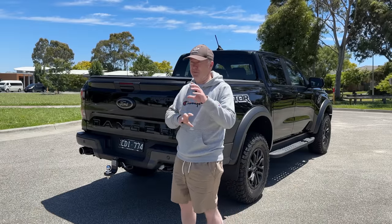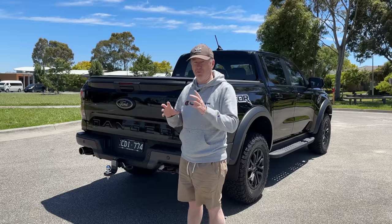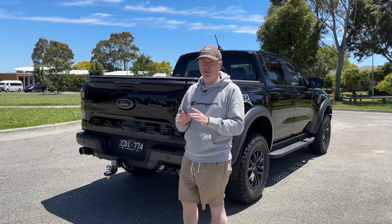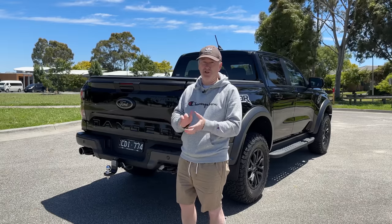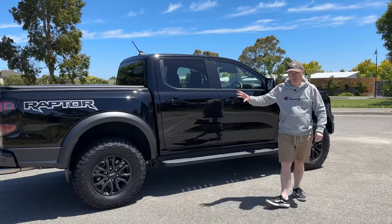As with all the other models in the Ranger range, some of the biggest changes have been on the inside — it's been completely redesigned and it's absolutely fantastic. So let me show you inside now.